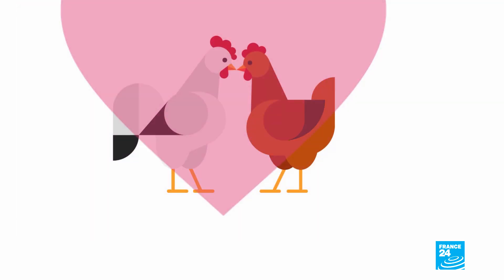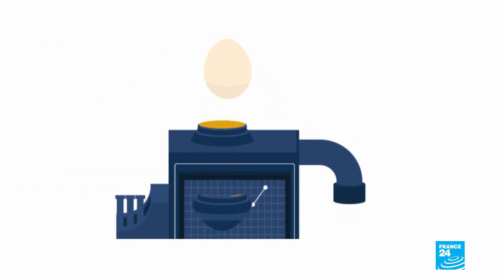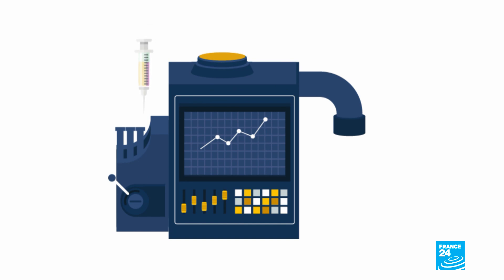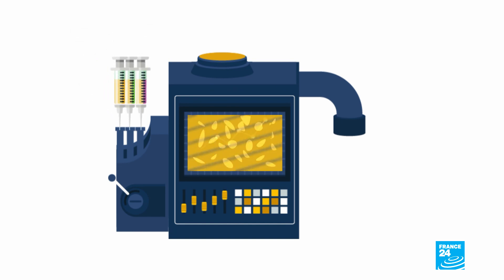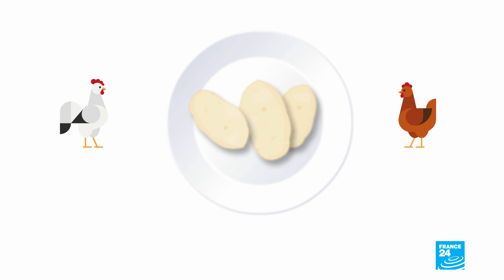Scientists take cells from a fertilized chicken egg. They feed the cell cultures plant-based liquids including proteins, fats, sugars and vitamins. Thanks to these nutrients, the cultures grow into muscle, fat and tissue cells. The finished product? A lab-grown, no-kill chicken breast.